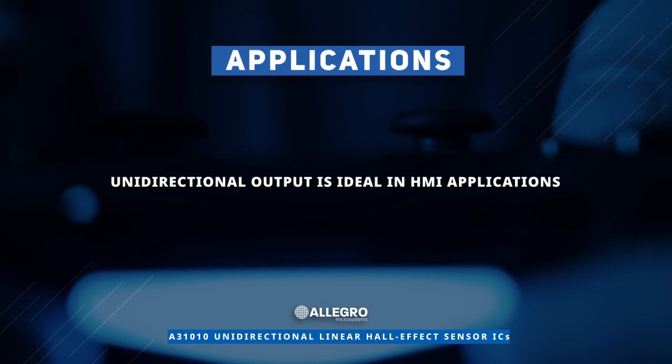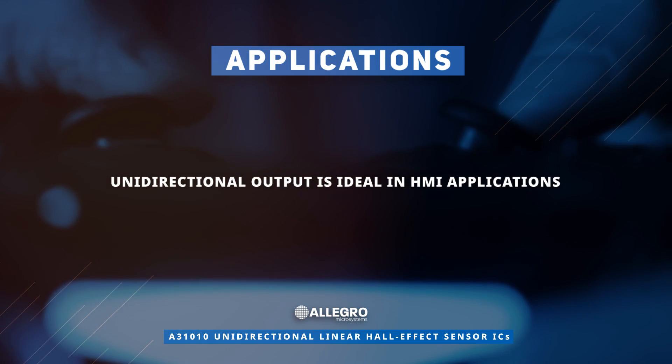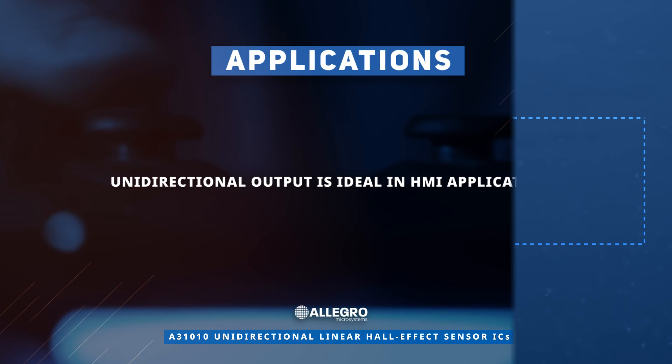Human-machine interface applications such as gaming controller joysticks, triggers, and keyboards can benefit from the sensor's unidirectional output. Discover how to optimize your new product designs at mouser.com.